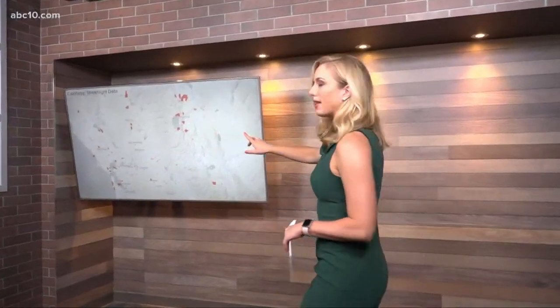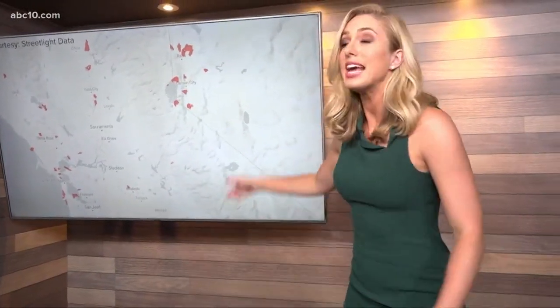If a natural disaster like a wildfire was to happen where you live, do you know how to get out safely? Do you know what roads to take? I want to show you this map by Streetlight Data because it shows areas that are at high risk for an evacuation order based on population, and also how many exits to get out. Take a look at this.